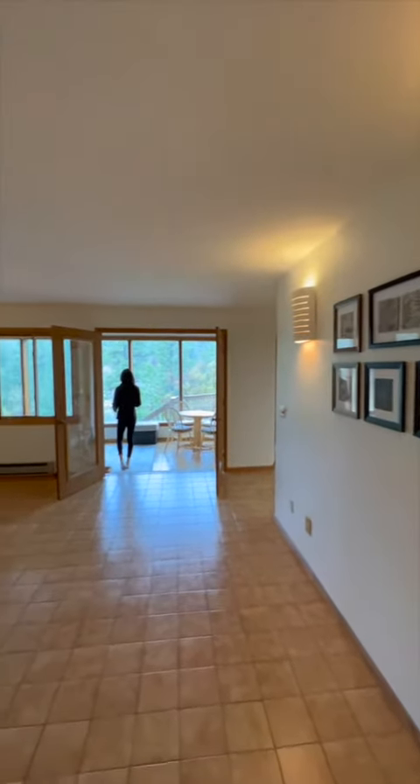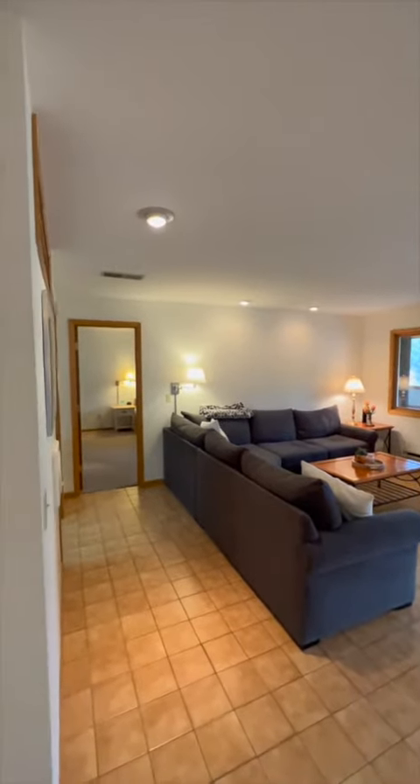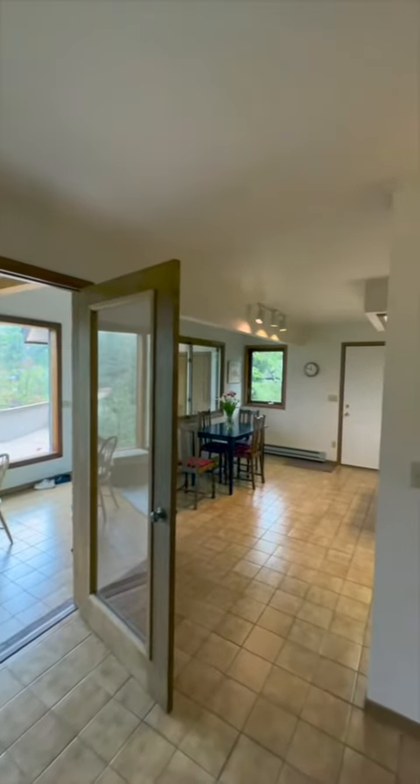Moving forward, we enter the spacious living room, flooded with natural light from the large windows. The open floor plan seamlessly connects the living area to the dining room and kitchen, creating a perfect space for entertaining guests or spending time with loved ones.